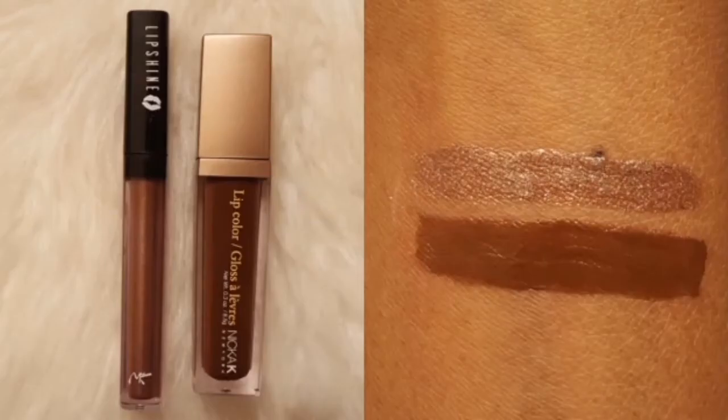And lastly, my brown lip combo consists of two Nika K products that are both available at the Beauty Supply Store. The first one is their Nika K Lip Color in the shade Black Walnut and it is $3.00. Then I topped it with the Nika K Lip Shine Liquid Lipstick in the shade Tortoise. It is a beautiful metallic brown with a lot of shimmer and it is sold for $2.00.